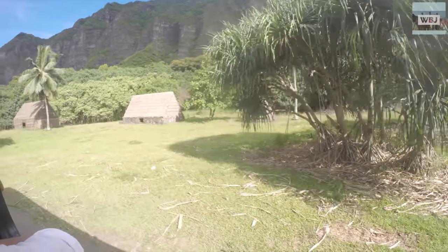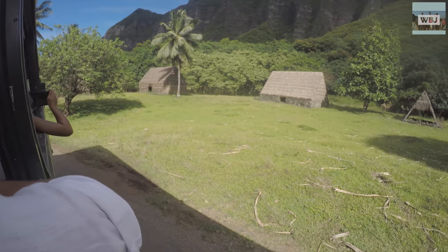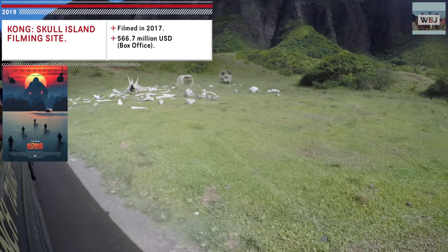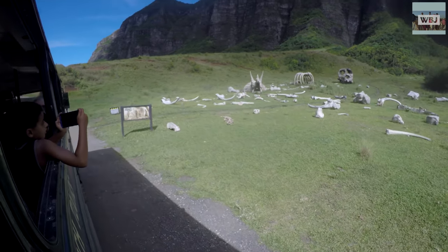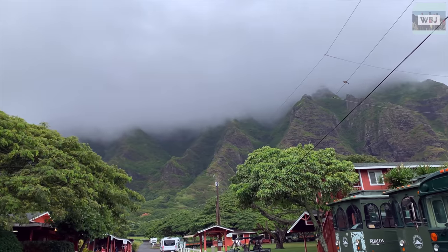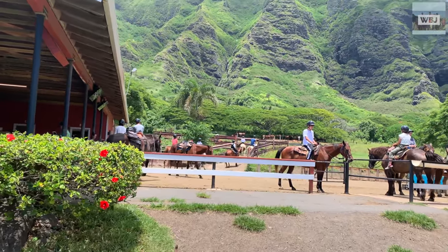From Elvis to 50 First Dates, Jumanji, Godzilla, Jurassic World, Jurassic Park, Lost, Hawaii Five-O, and the recent Kong: Skull Island. Therefore, many vacationers to Oahu never even hear about this setting of jaw-dropping vistas and gorgeous untouched nature.